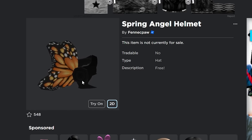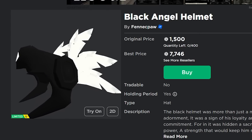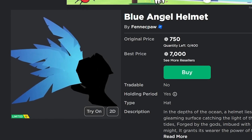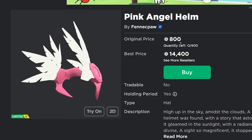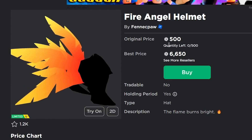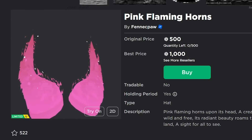Based on how well all of the other fake Valkyries he released did — like the black angel helmet for 7.7k, the blue angel helmet at 7k right now, the pink angel helmet at 14,400 robux, and the fire angel helmet at 6.6k — it doesn't even stop there.